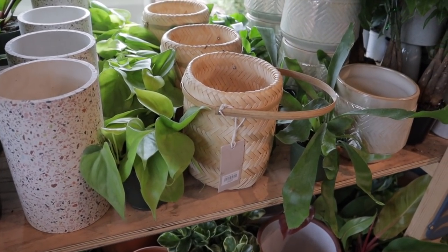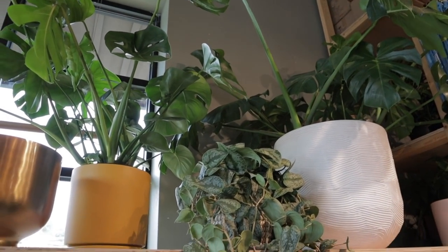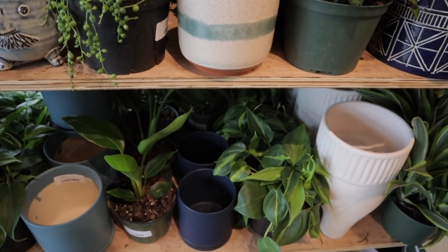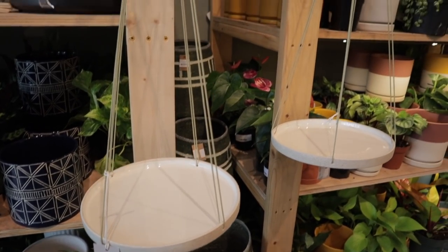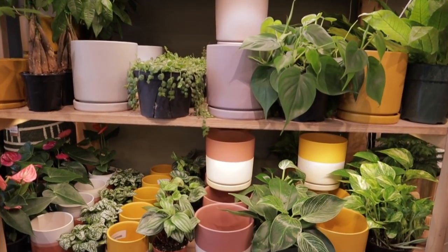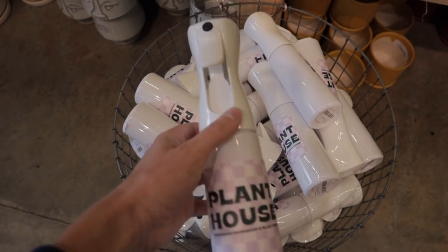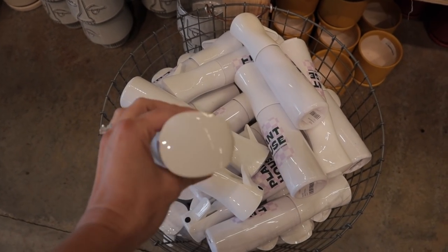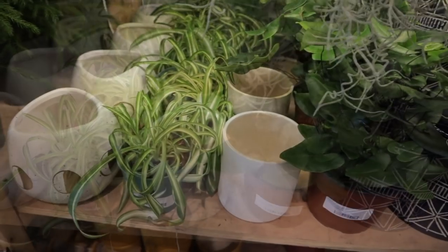These little basket planters are cute — I love these, I have a couple and I use them all the time. That monstera is beautiful. The scindapsus too. These hanging saucers are really nice — they're $25, ceramic. They have continuous sprayers here. I highly recommend continuous sprayers if you spray your plants, as it just keeps spraying the whole time.